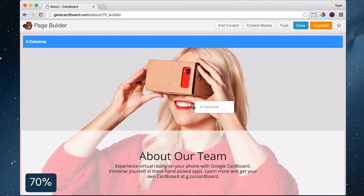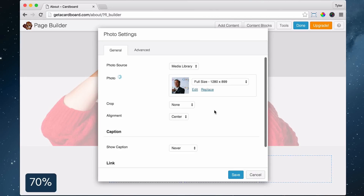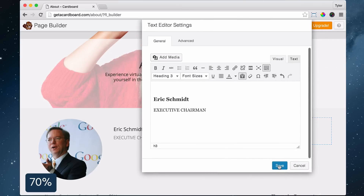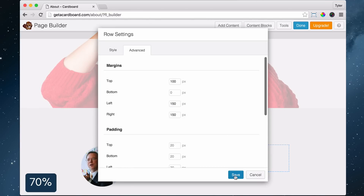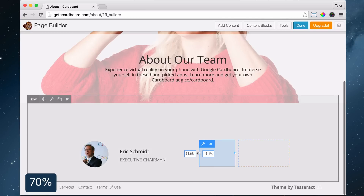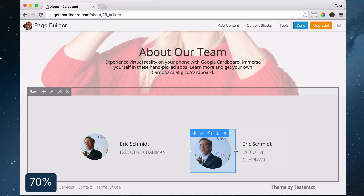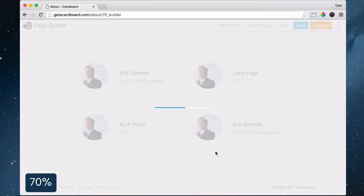Click Save and drag in four columns to the bottom of the page. Drag in a photo into the first column, click Select Photo, Select Files, choose an image, click Open, and click Select Photo. Click Circle from the crop menu and click Save. Next, click Add Content and drag in a text editor into the second column, then type the name and title of someone. Change the font of the person's name and click Save. From the Row Settings Advanced tab, set the top margin to 100 and left and right to 150. Click and drag to resize the columns as needed. Duplicate the first column and drag the copy along with text to fill remaining columns. Replace the duplicates with the names and pictures of other people.